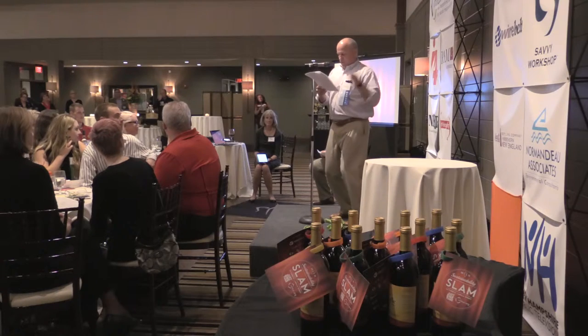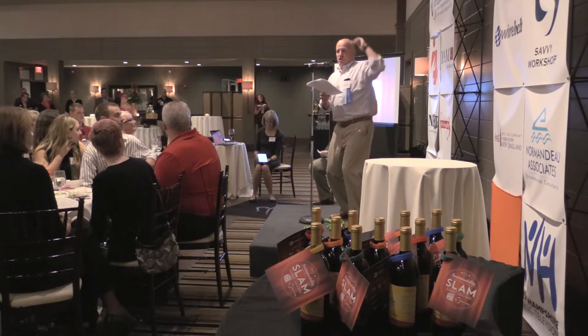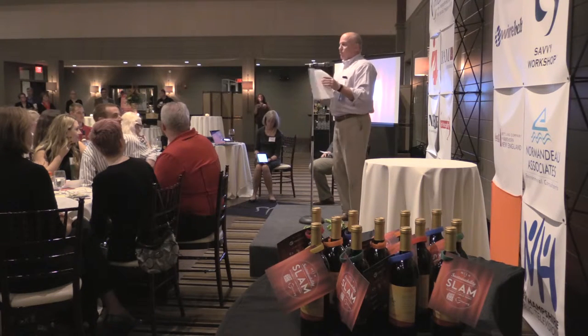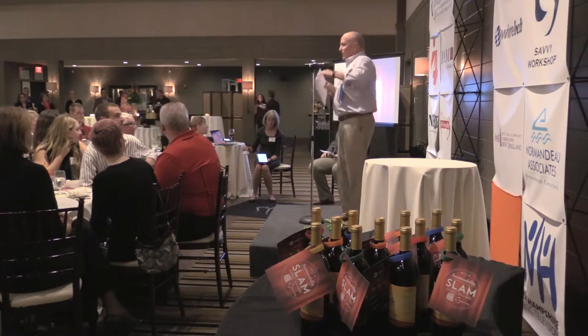Why do we do it? Lettuce in January that comes to our conference center comes from the San Joaquin Valley — it's had a long, carbon-intensive ride. It's treated with preservatives so it looks green and has an incredibly heavy carbon footprint. We get rid of all of that. Try Steve's Greens.